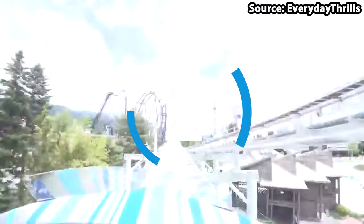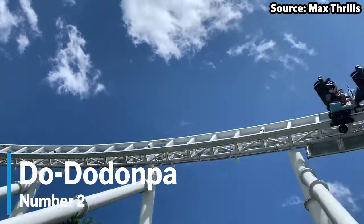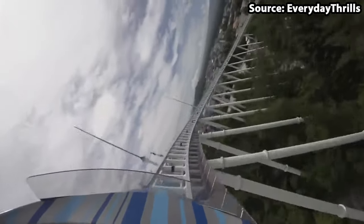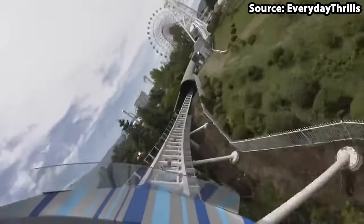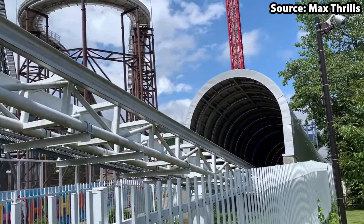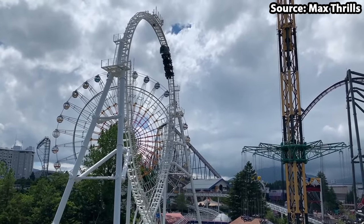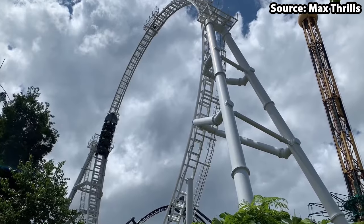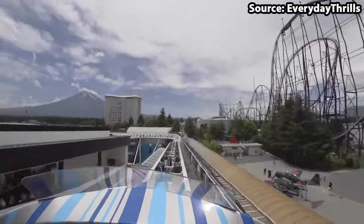Who here loves getting their adrenaline pumping? Well, if that is you, then you have got to take a ride on our number 2 spot, Don DeLupa. As Fuji-Q Highland's launch coaster, it will sure do just that. Not only will you be launched from 0 to 112 miles per hour in 1.6 seconds, making it the fastest acceleration out there, but you will also complete a 160 foot tall loop and many airtime hills and turns. The question is, do you think you have what it takes to ride, or would you rather watch from the ground?